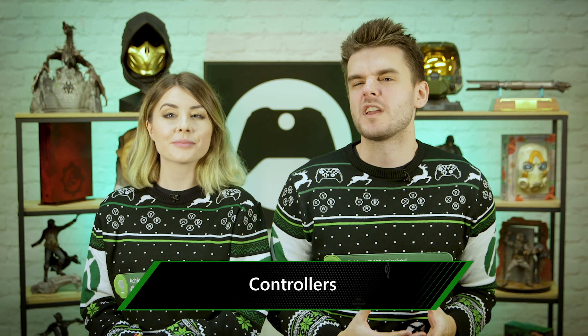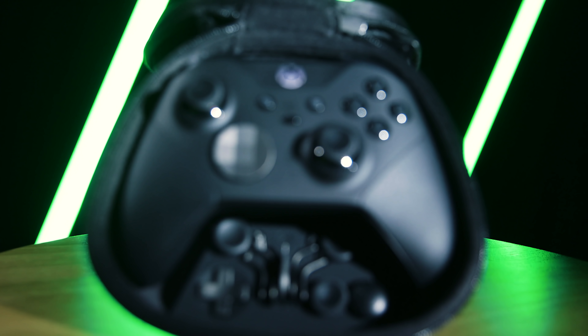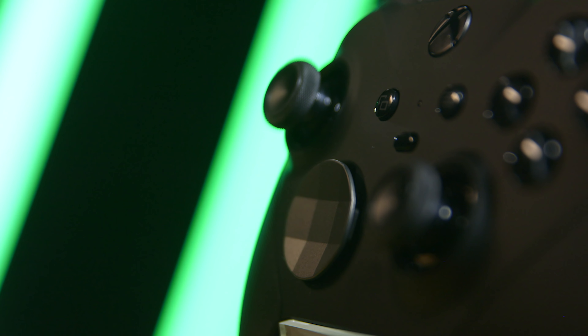Sometimes with presents you want a safe bet, something you just know the person you're giving it to will get plenty of use out of. And when it comes to gaming presents, you can't really beat a controller. Whether it's because you want to play some couch co-op with the family over the break, or you're just looking for an upgrade, a nice new controller is always welcome. At the very highest end, there's the Elite Series 2 wireless controller, which was released in November and immediately became the best controller ever made. Official.